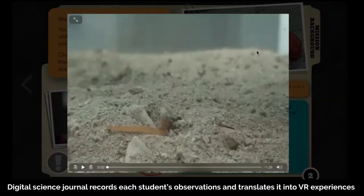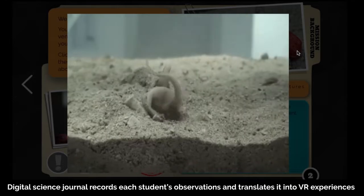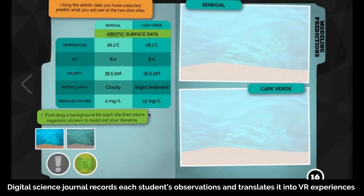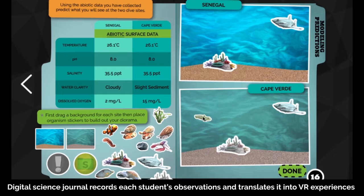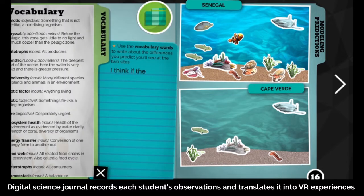On a mission to protect venomous marine snails from changing environmental factors, student scientists set off on their journey across the eastern Atlantic, Indo-Pacific, and North Pacific Oceans with a personalized digital science journal to record observations made in the field. These observations and questions are noted in each student's journal and will be used to formulate and test hypotheses later in the experience.